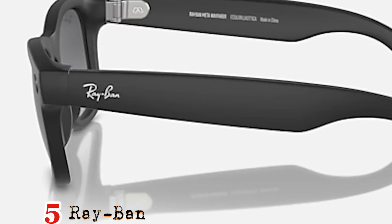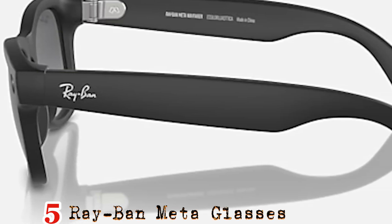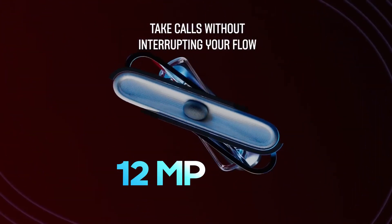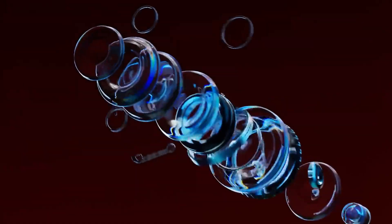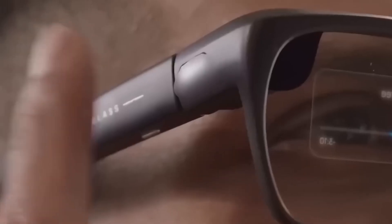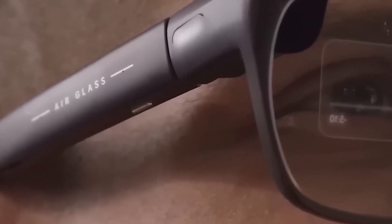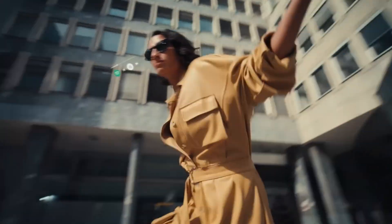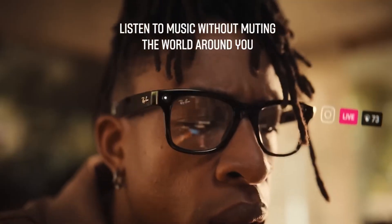Number 5: Best for photography – Ray-Ban Meta glasses. Ray-Ban Meta glasses feature a 12-megapixel ultra-wide camera with natural vision and 5-mic spatial audio. Stream directly to social media and use Meta AI for features like live translation. Open-ear speakers and a 4-hour battery life with charging case make these perfect for content creators.